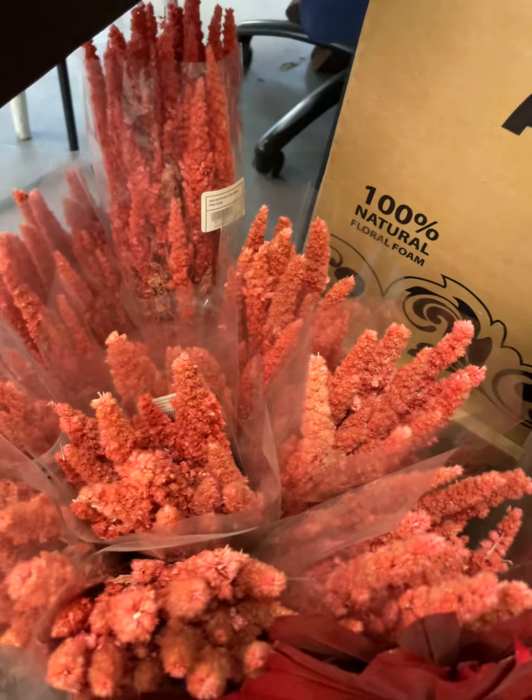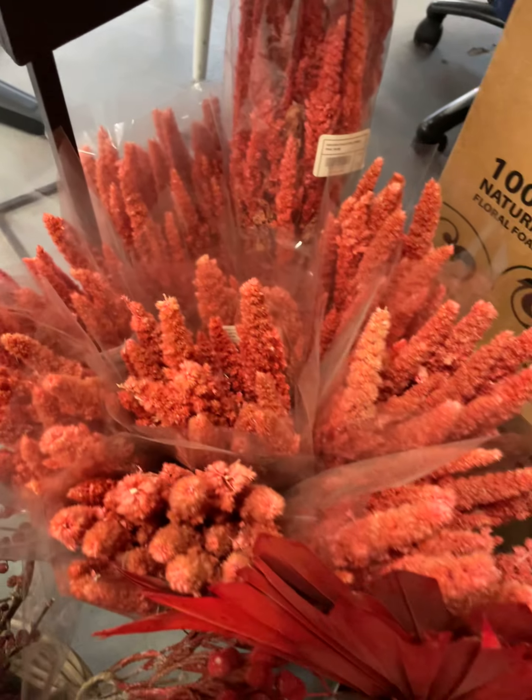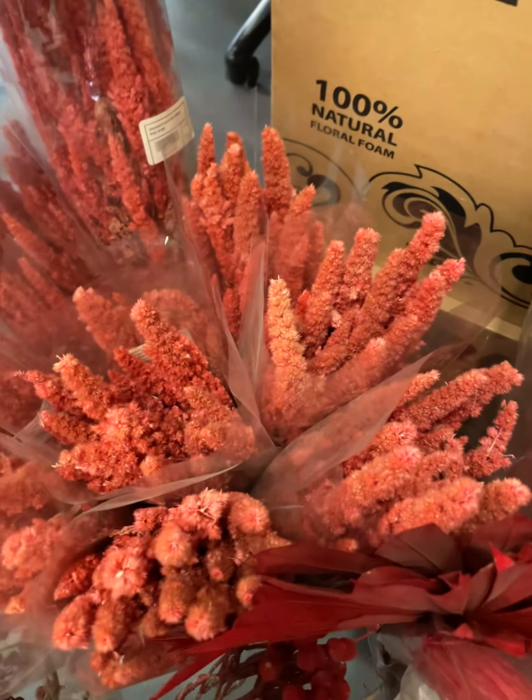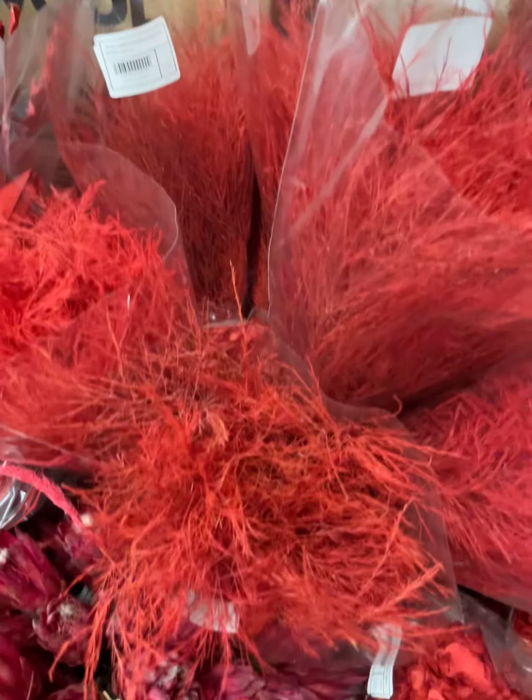Over here we have some dried amaranthus. It's a lighter shade of red. As you can see, we have some tree ferns.